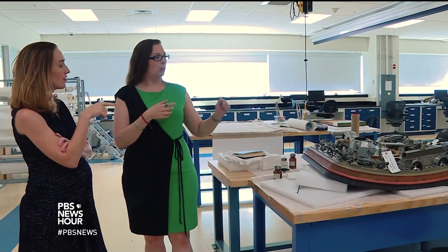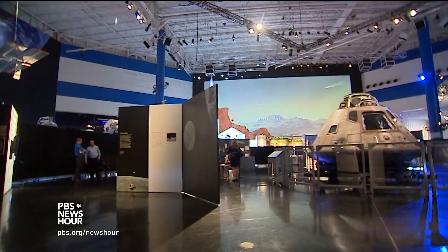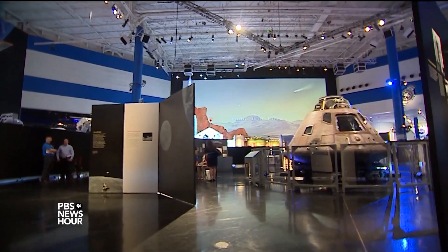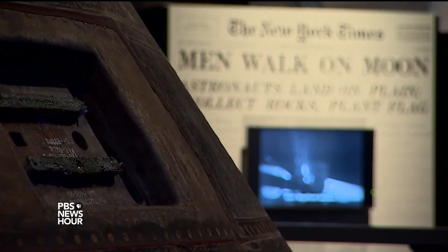Being in the presence of the real artifact, there's nothing like it. Katherine Halpern is the project director overseeing the Destination Moon traveling exhibition. To share the original object with the public, for them to see it in their hometown, or to at least be able to travel an hour or two as opposed to having to come all the way to Washington — I think it's going to be incredibly inspiring for all sorts of different people.